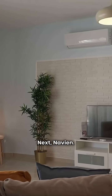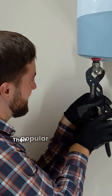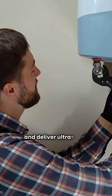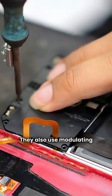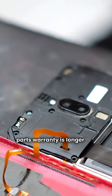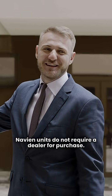Next, Navian. This brand is an efficiency leader, manufactured in Korea. Their popular models are wall-hung to save space and deliver ultra-high efficiency, hitting around 95% AFUE. They also use modulating control and their electronic parts warranty is longer at three years. Navian units do not require a dealer for purchase.